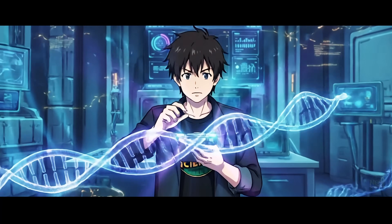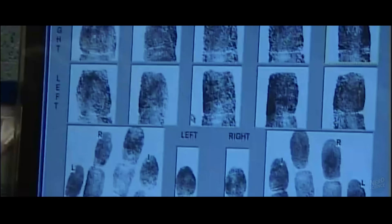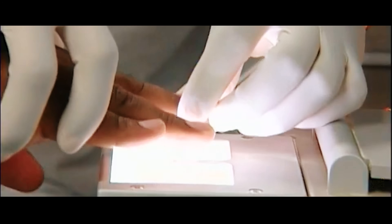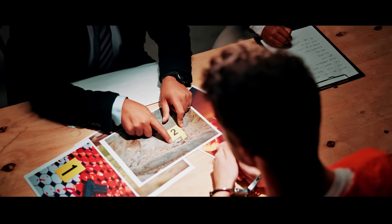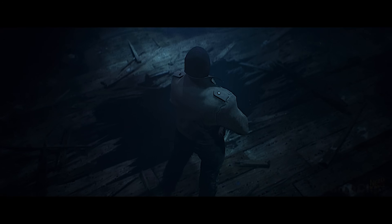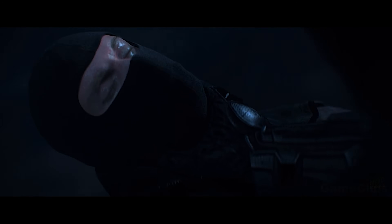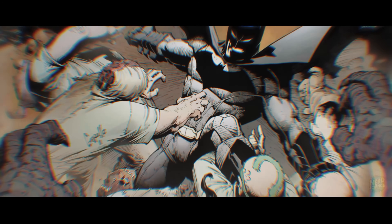We tend to think of fingerprint matching as a computer saying "match found," but that's not how the Automated Fingerprint Identification System works. It provides a list of potential candidates with similar ridge patterns, and a human examiner then has to decide if there is a match. Studies have shown that when examiners are given context like "we know this guy is the killer, we just need the print to match," their error rates skyrocket. Batman is the definition of a biased examiner — he is hunting a specific villain and wants the evidence to fit his theory. Scientifically, this means he is likely forcing matches where none exist, leading him to beat up the wrong henchman while the real criminal gets away.